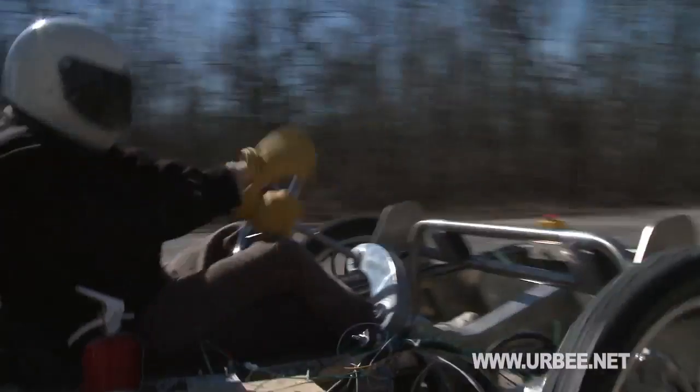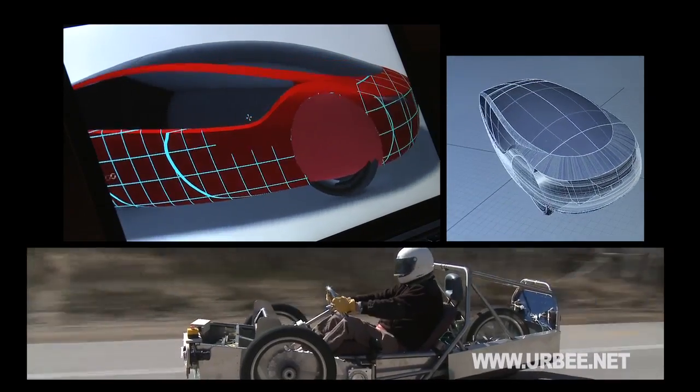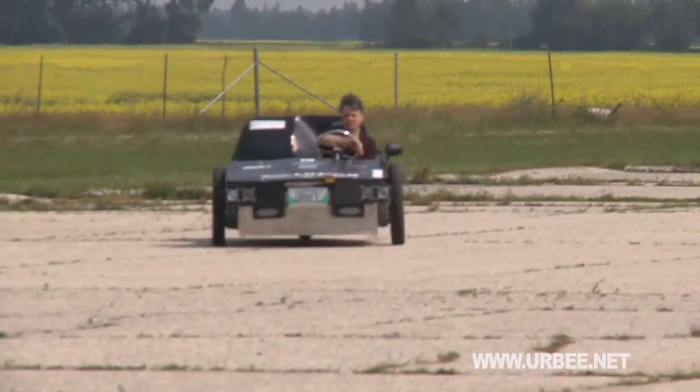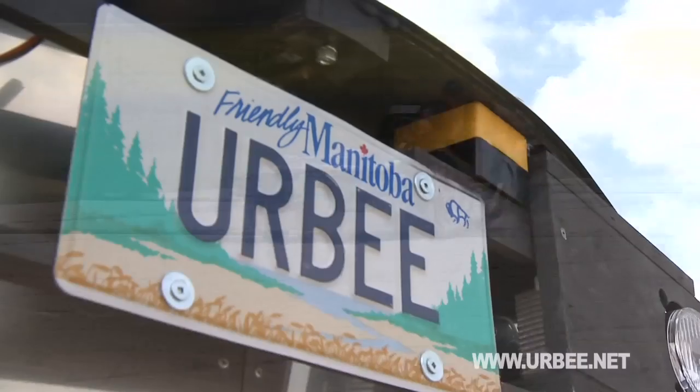URBEE is the most aerodynamic multi-passenger vehicle on the road today. With a coefficient of drag of 0.15, it can reach speeds of 110 km per hour. URBEE is powered by two small electric motors and a 7-horsepower ethanol engine. The batteries of this system can be recharged with a solar panel kit that goes on the roof of your garage.